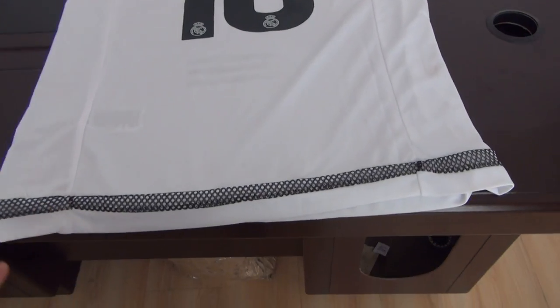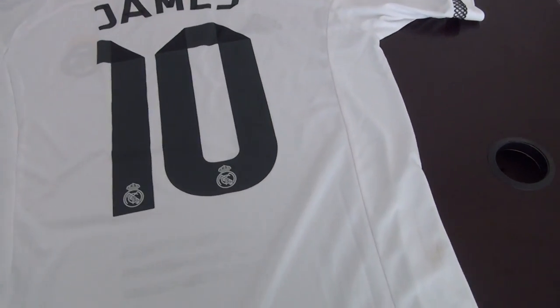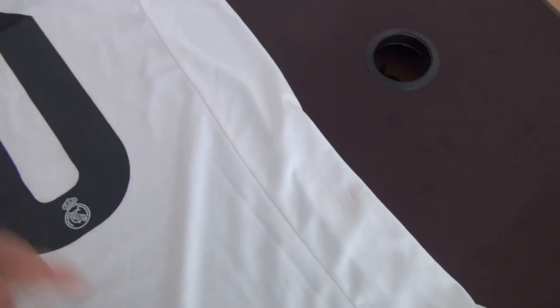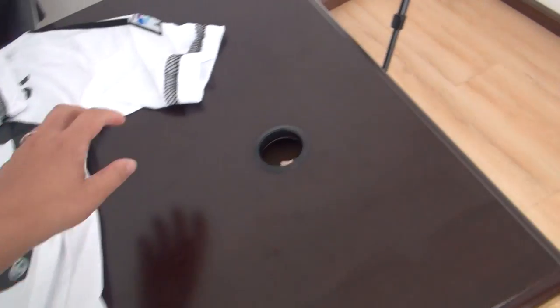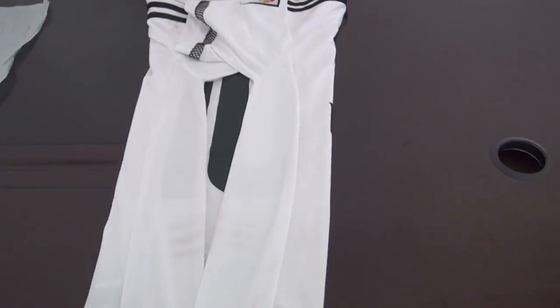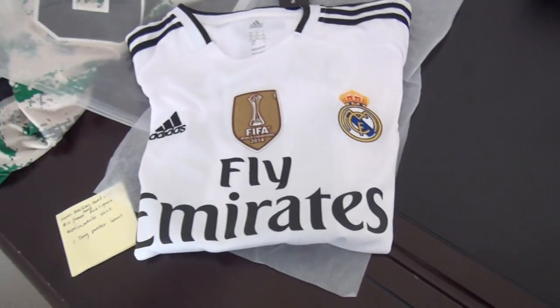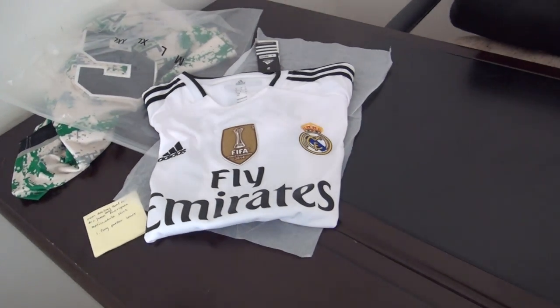Ten soccer jerseys for shipping, and all soccer jerseys come with shorts at my website. If you have special requests for them, please leave comments. If you need a review of other jerseys, please tell me. I'm Sandy, thank you.